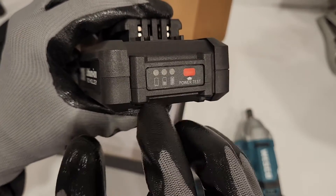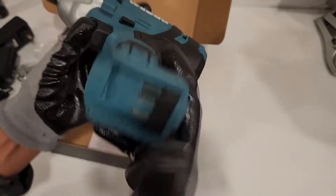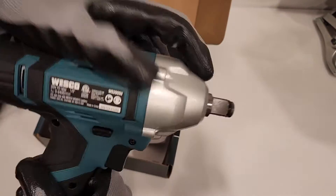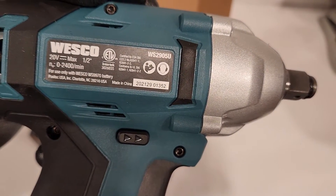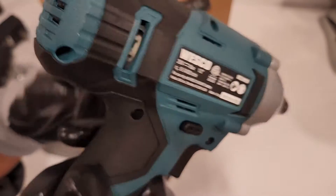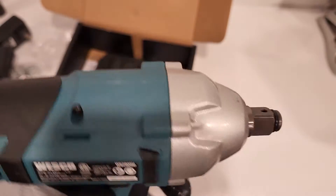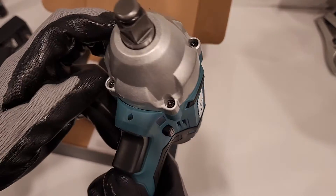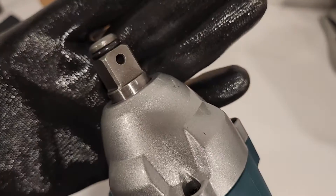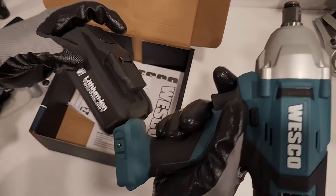There you go — three prongs. North Carolina. It's brushed. Has a light. Friction ring.